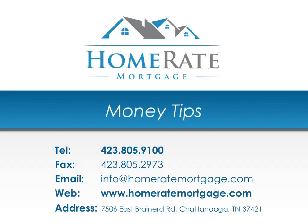Welcome to Home Rate Mortgage's Money Tips, where you'll discover insider secrets on how to save time, energy, and money when buying, selling, refinancing, renovating, and maintaining your home. This episode is brought to you by Home Rate Mortgage, the trusted mortgage provider for homebuyers.